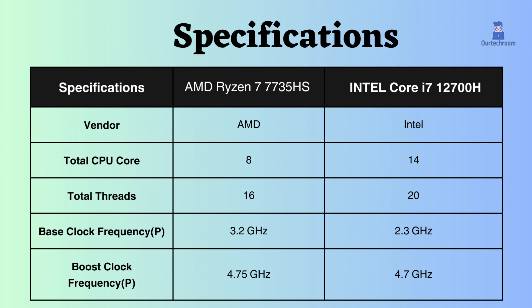The AMD Ryzen 7 processor has higher base as well as boost frequency than the Intel Core i7, so it is better in both cases — whether the CPU is under load or overloaded. However, due to its higher core count, the Intel also handles high CPU loads well.